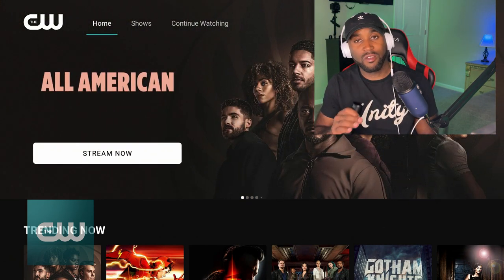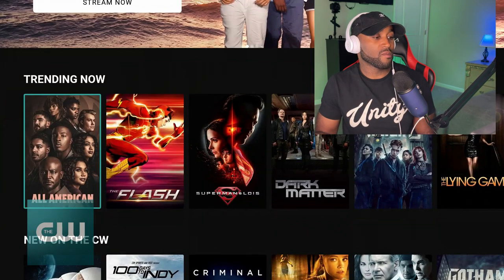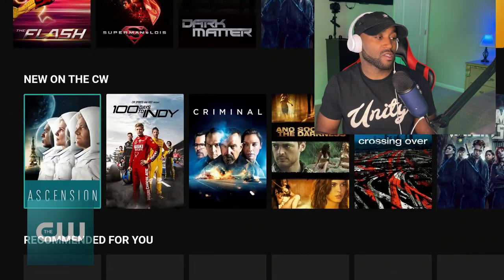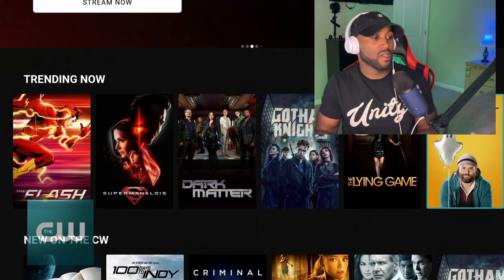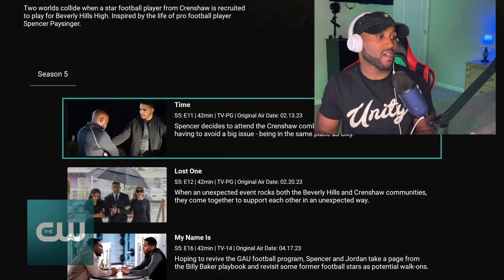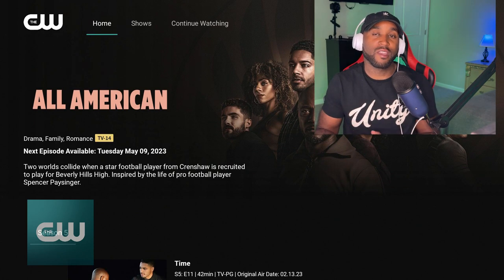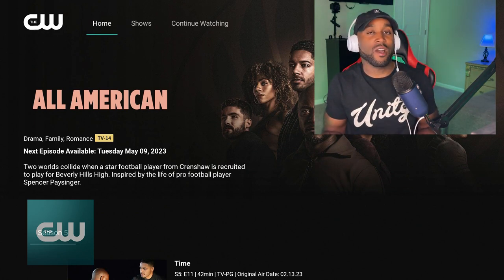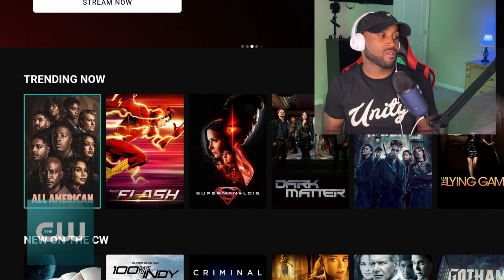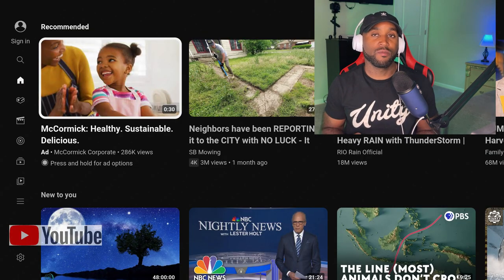The CW doesn't have a live TV section or a movie section, but they offer TV shows for free in an ad-supported fashion. Shows like All American and The Flash are available here — most are also on Netflix. If you click on All American, they have season five, though not all episodes are available — just some of them. That's a downside, but if you're looking for specific episodes, the CW can be a great free resource.